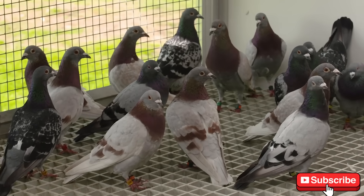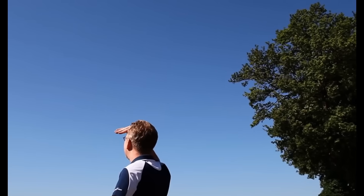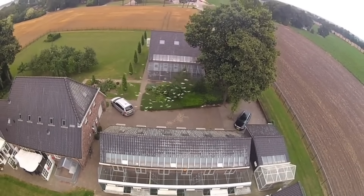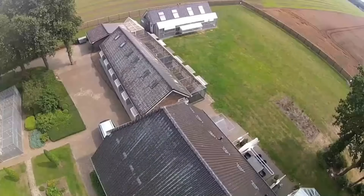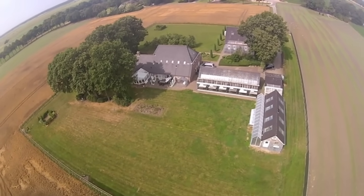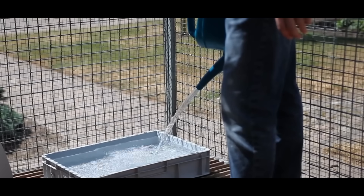Finally, we must remember that a champion is more than just its genes. Genetics determines a pigeon's potential, but the environment determines how much of that potential is expressed. Proper nutrition is critical — pigeons use carbohydrates for the first hour of flight, then switch to burning fats for long-distance endurance. Knowing this, breeders strategically time their high-fat feedings. The loft environment is equally vital; a clean, well-ventilated, stress-free home is the single most valuable investment a fancier can make.